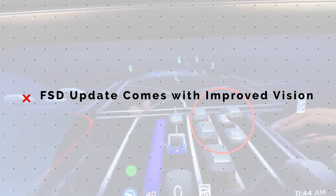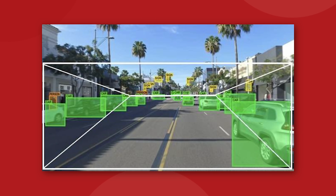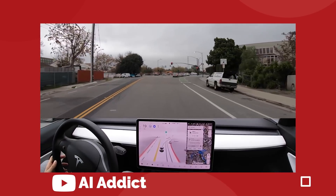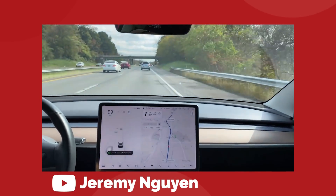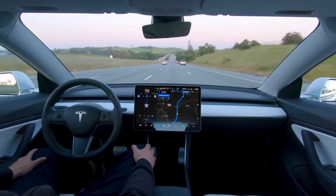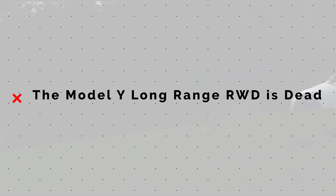Tesla's full self-driving beta program received another upgrade recently with update version 10.6. The new release notes show an extra emphasis on vision, object detection, and precision of movement by the vehicle. The release notes are fairly cryptic, but it definitely looks like the engineers are really working hard at reducing the number of errors associated with the vision-based system. Phantom braking has become a much bigger problem with the vision-based autopilot system and that really needs to get fixed. Hopefully that's what they mean by higher precision and lower error. We also get some feature updates for lane mergers, which seems like another good sign that the highway stack for FSD beta is coming soon.